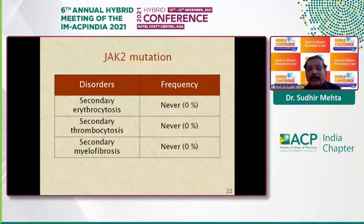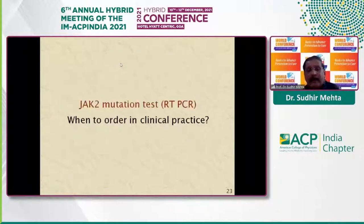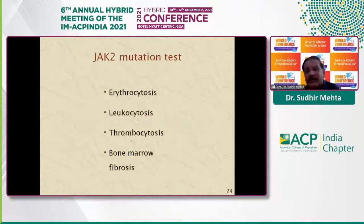Patients with secondary erythrocytosis usually have high EPO levels and JAK2 mutation is negative. In clinical practice, one should order JAK2 mutation testing when encountering erythrocytosis, leukocytosis, thrombocytosis, or bone marrow fibrosis.